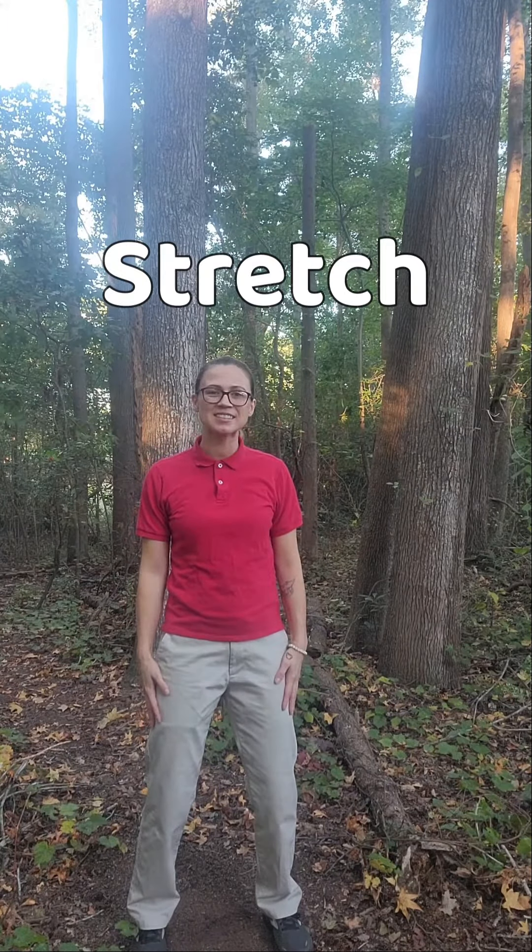Hi, friend. It's me, Cookie, and today I wanted you to do some stretches with me. Do you want to do some stretching? You do? That's great. Okay, here we go.